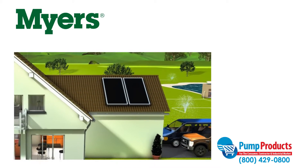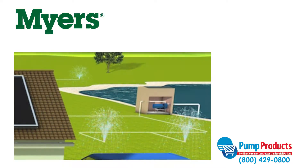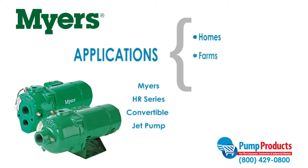Jet pumps are mounted above a well or water source and draw water up from the source through suction. The Meyers HR series is designed to supply water systems and sprinkling systems for homes, farms, and industry.